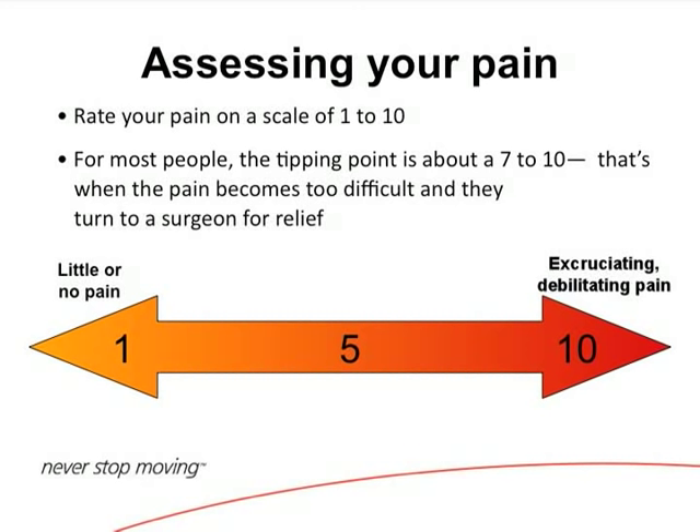We ask patients on a scale of 1 to 10 to describe their pain — 10 being childbirth. There is non-operative treatment and we always start there, working our way up to operative treatment. Generally when patients are at about a 7 out of 10 and have failed conservative measures — the anti-inflammatories and injections — then we talk about surgery. We want to keep our patients active, because when you start sitting around, that's when things happen.